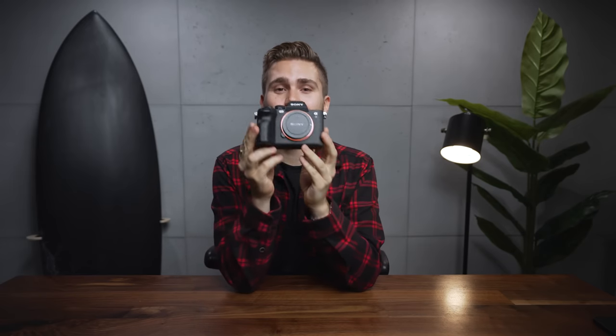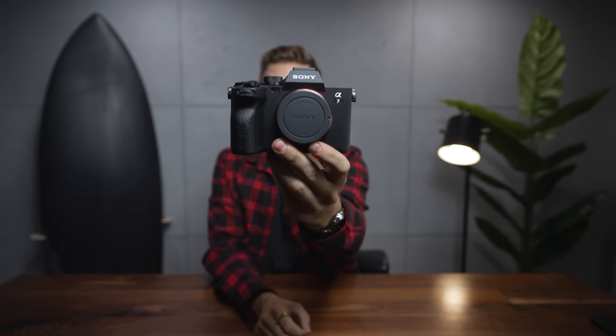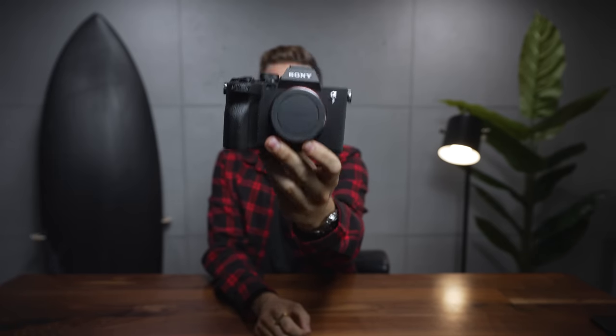We have the Sony A7 IV. Sony Alpha Rumors has been talking about this camera for the last two years or so, and it is finally here. Here is the brand new Sony A7 IV.